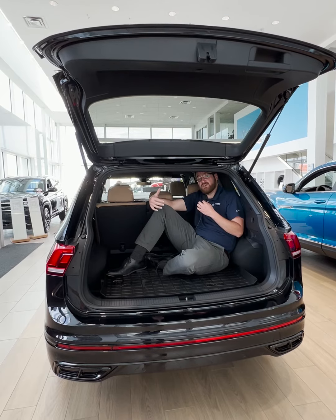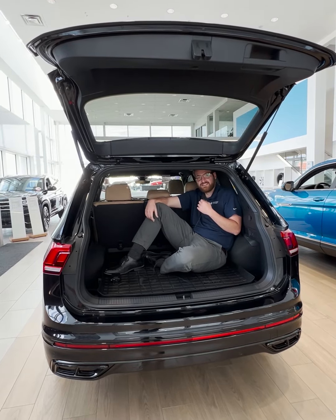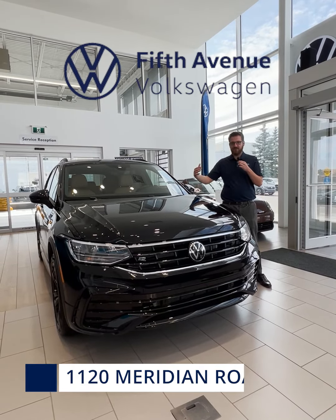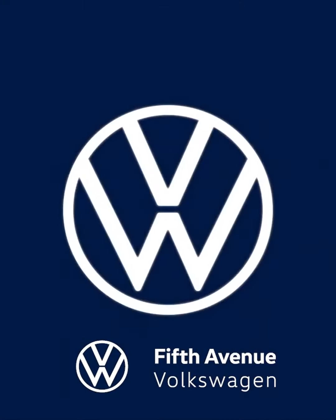If trunks make a big impression on you, check this one out — it's massive. If you're at all interested in a new Tiguan or any of the other new vehicles we have, feel free to come see what Fit That A New Volkswagen is all about. See you soon.